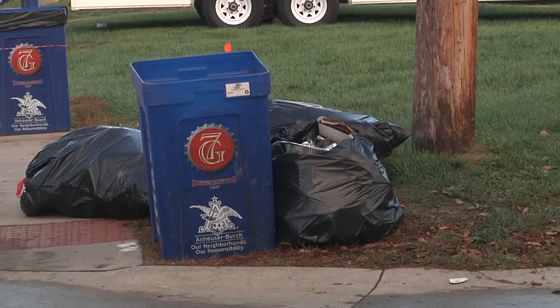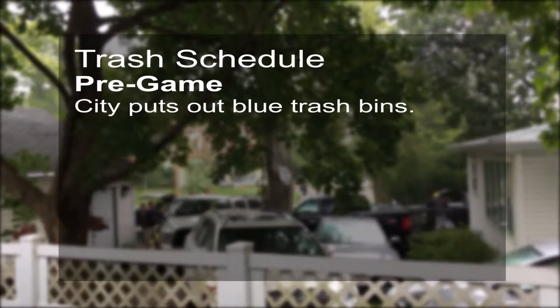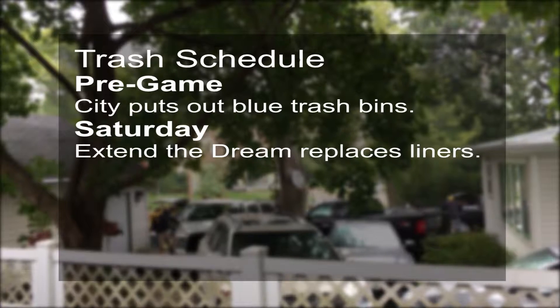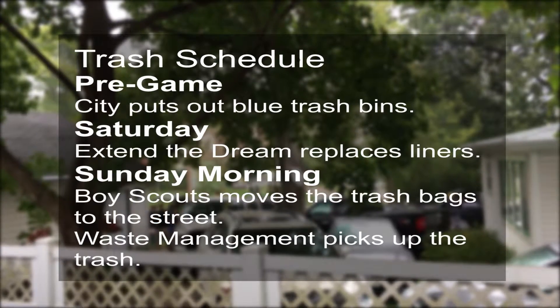The city of Iowa City says they set out blue trash bins and contract out the rest of their cleanup. A non-profit group, Extend the Dream, replaces the liners throughout the day. The Boy Scouts take the trash to the streets, and waste management picks it all up.